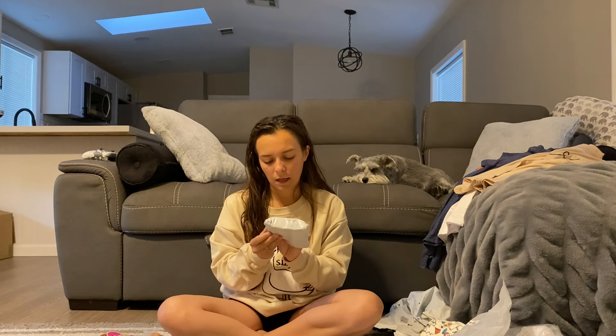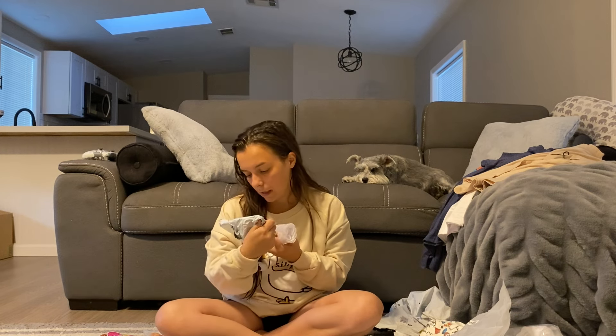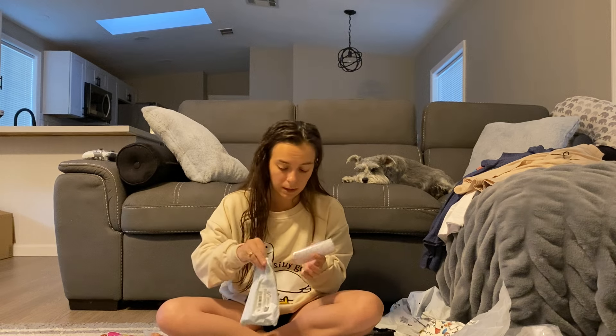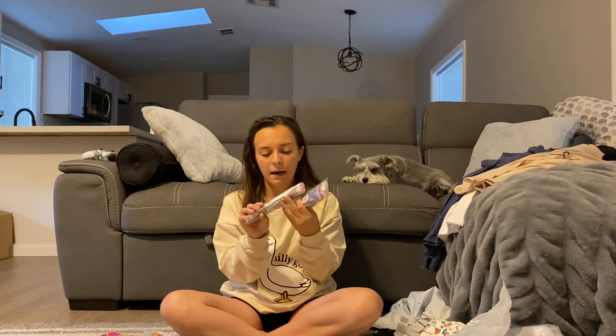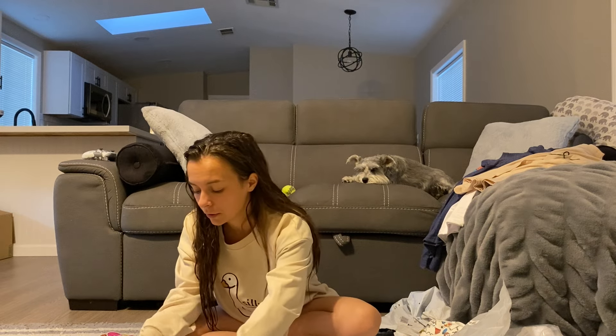The next thing I got are these rainbow dot stickers — I plan on using these to label their computers. Then these are velcro dots. I'm not sure exactly how many came in the pack but I know they were cheap. I also got two packs of 20 bendy pencils — these are going in their birthday cups.